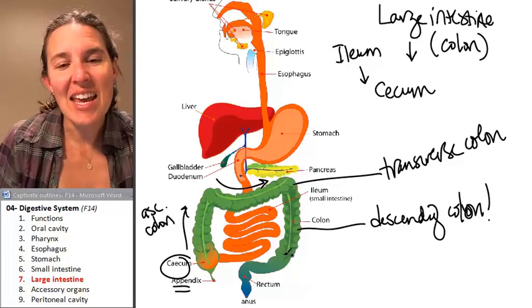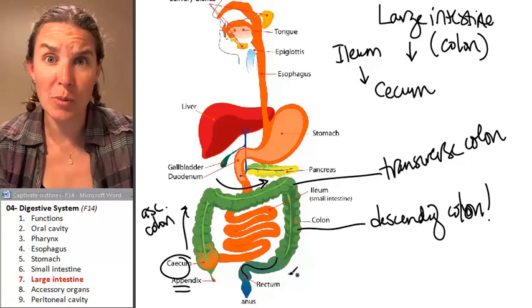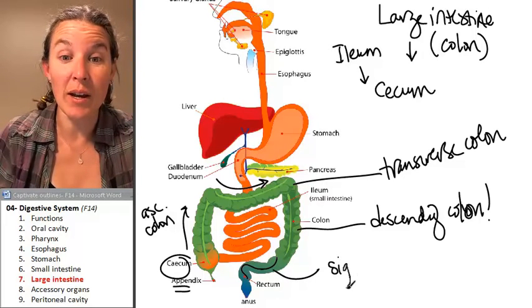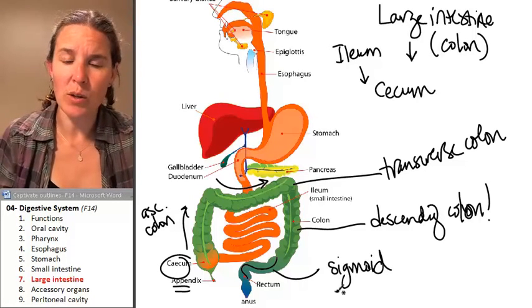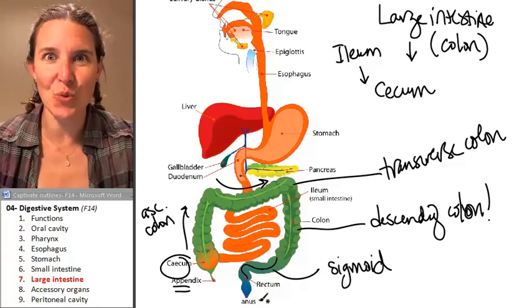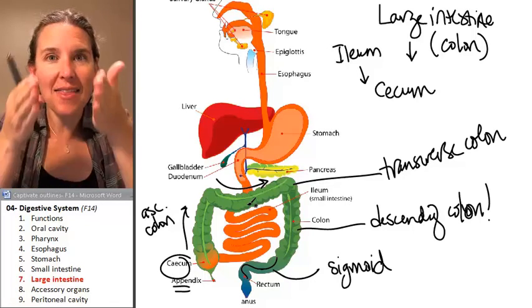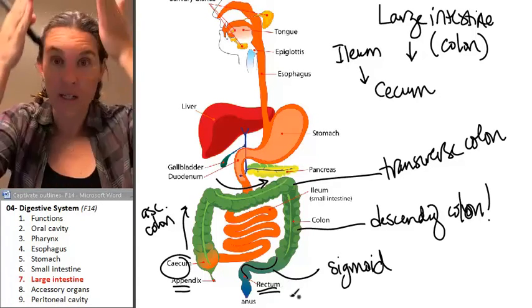And then it travels through an S-shaped tube, and that S-shaped tube is called the sigmoid colon. Doesn't that sound like a curly word? And then rectum means straight. So the tube sigmoids and then it straightens out, and that is your rectum. The rectum is straight.